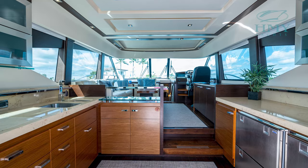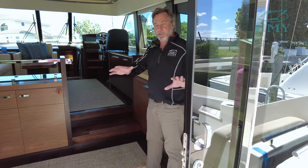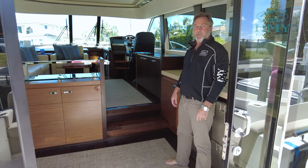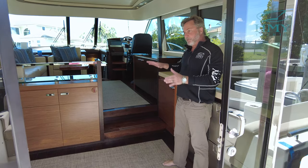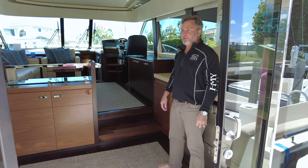We've got recessed speakers and lighting and an opening glass sliding door for the salon. When we move into the salon area, one of the nice features here is the galley is aft. So with these doors open and all the seating outside, it makes for a great entertaining area. You can entertain your guests without going through the salon to get to your galley, which makes it really nice for entertaining.